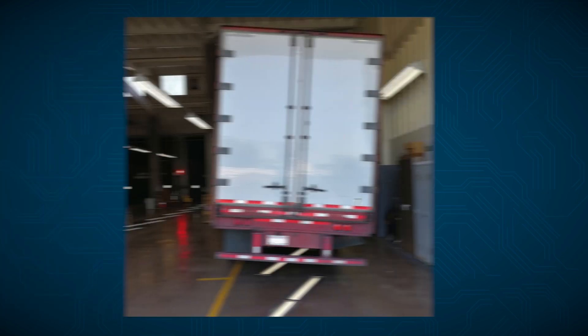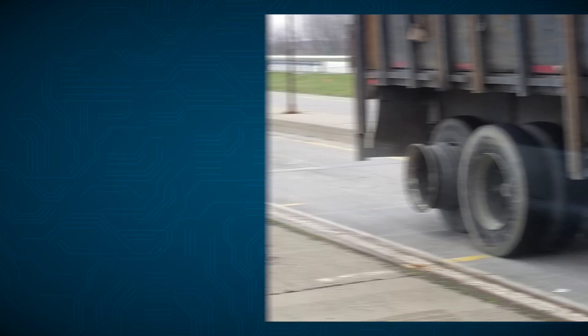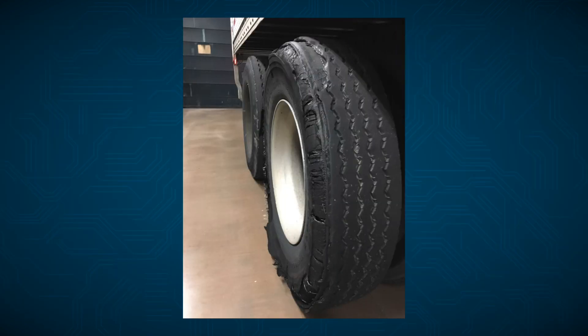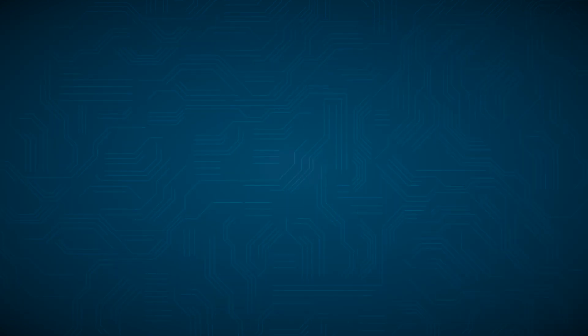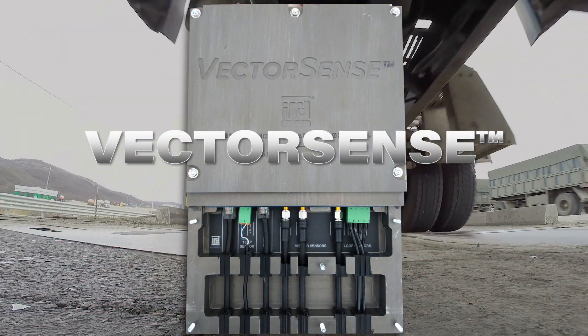TACS identifies flat, missing, or mismatched diameter tires on a dual-tire set. Any of these conditions is a high safety risk. The sensor technology underlying TACS is the Vectorsense Tire Sensor Suite.